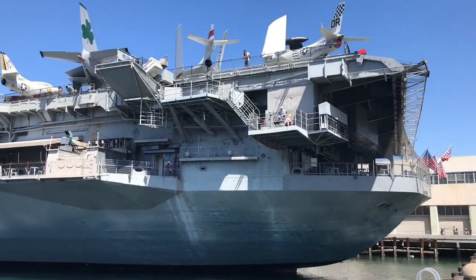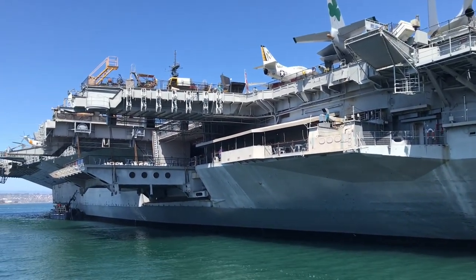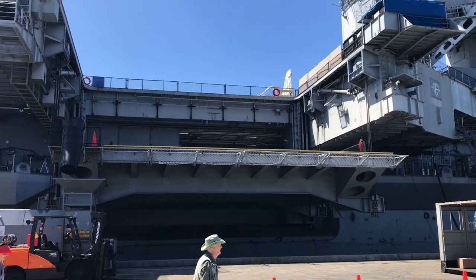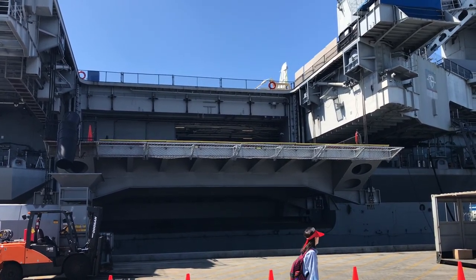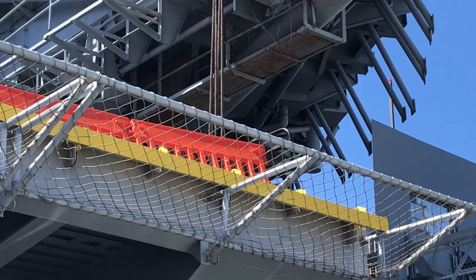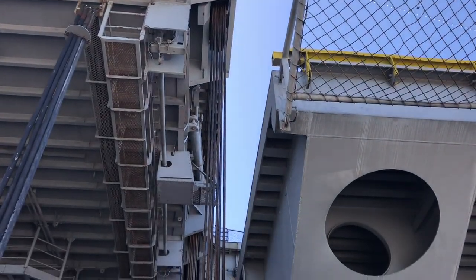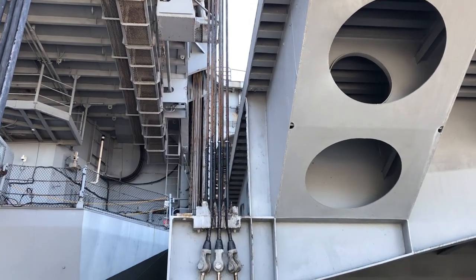Her flight deck became angled for landings, her edge elevators were moved, adding an additional aft elevator. Each elevator had its load capacity almost doubled to 110,000 pounds. Notice the cabling wrapped around the giant pulleys — they bear the weight of each of the 70 aircraft the Midway carries.